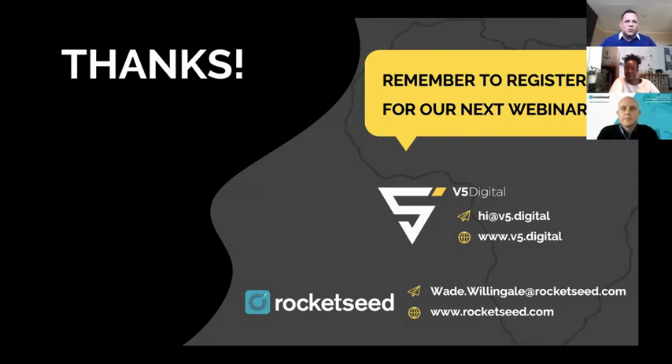We'll stop the recording and the Facebook link now. If anyone would like to hang around and ask questions they were too shy to ask earlier, we'll stay on for another minute or two. It is 12:55 — amazing timing, wrapping up exactly on the minute. Well done Wade and Aina. Thank you for being an amazing keynote speaker and co-host. With that, we end the webinar.